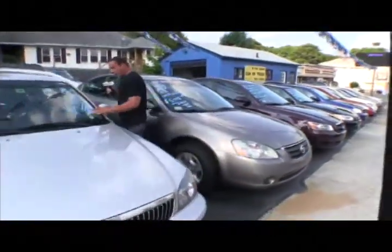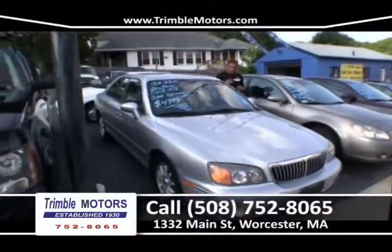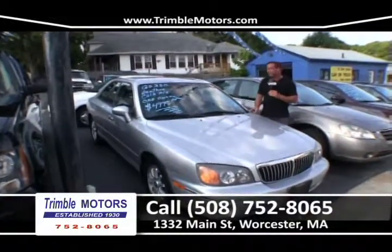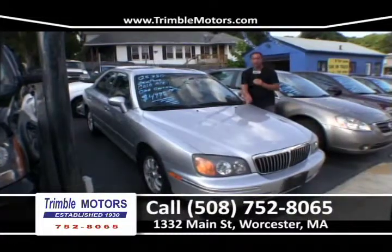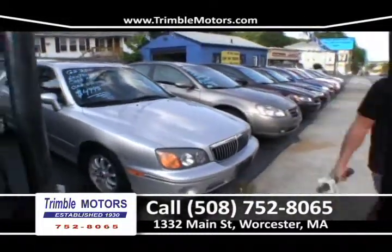We've got a 2000 GS350 here. Very nice car. We've got leather, bombed out, a six-cylinder, new tires, brakes, full warranty, guaranteed. We stand behind every car we sell. $49.85. That's a cheap car. 752-8065.